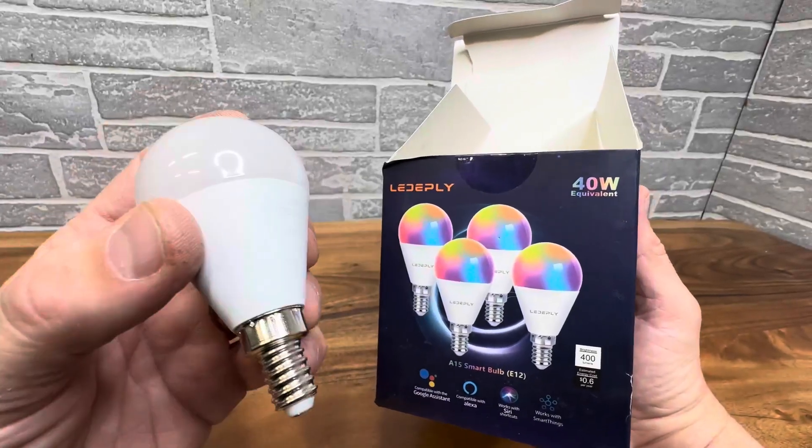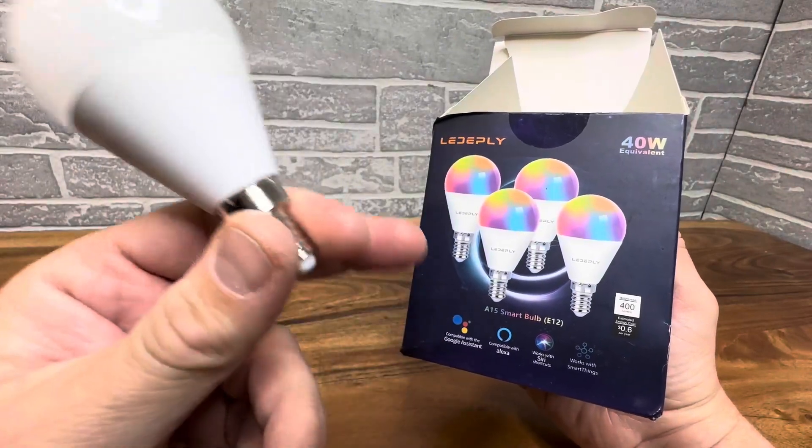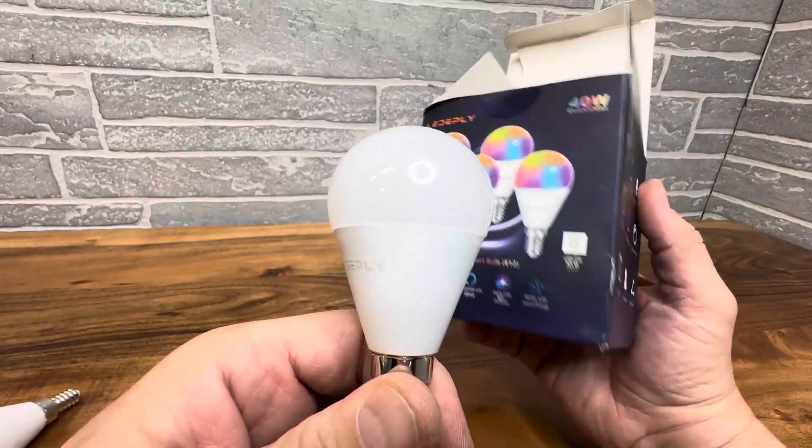Today we're taking a closer look at these smart bulbs here. Very cool RGB smart bulbs that do use Alexa, Google Assistant, and even Siri. How cool is that?